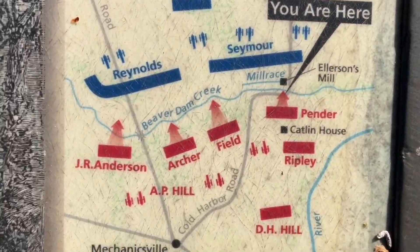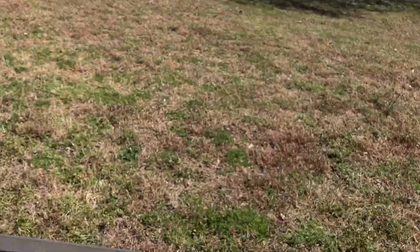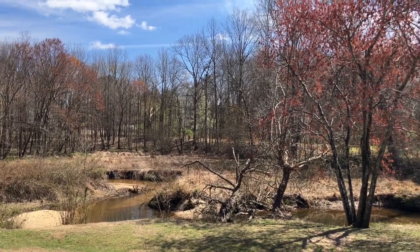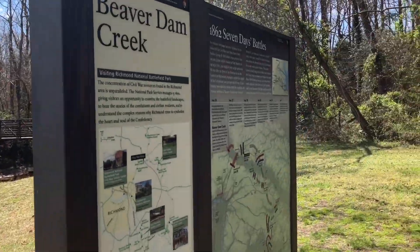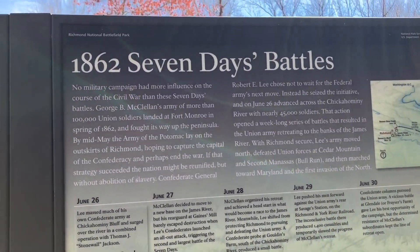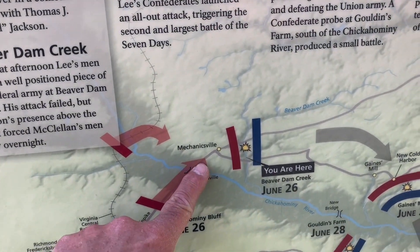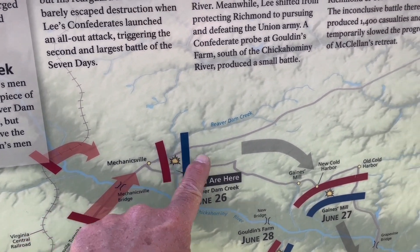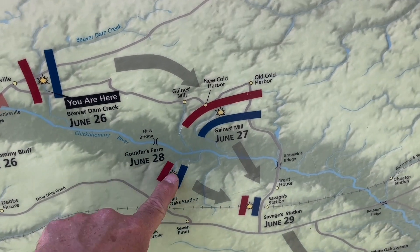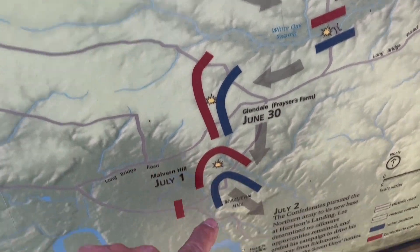Here we are at Beaver Dam Creek along the Confederate line. Federals were across from 5 to 8 p.m. on June 26, 1862. Beaver Dam Creek is one of the Seven Days Battles of 1862: Mechanicsville, Beaver Dam Creek, Gaines Mill, Goodlands Farm, Fair Oaks, Savage Station, White Oak Swamp, Frazier's Farm, and then Malvern Hill.